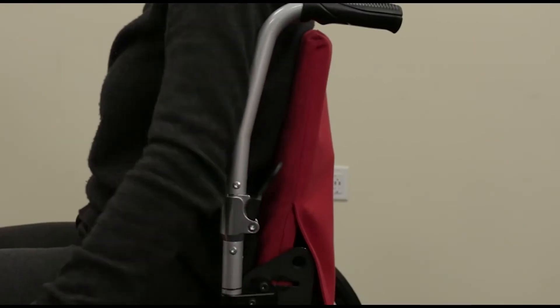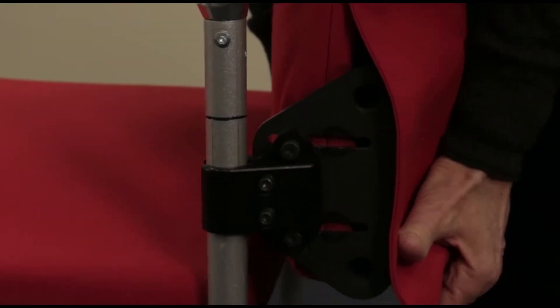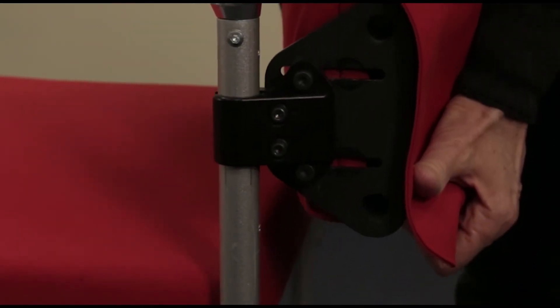The back support has a spring system that allows the upper part of the seat back to flex. The height of the flex pivot point can be adjusted from 22 to 30 centimeters.